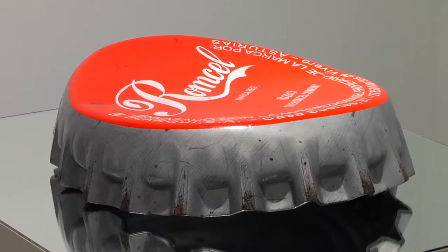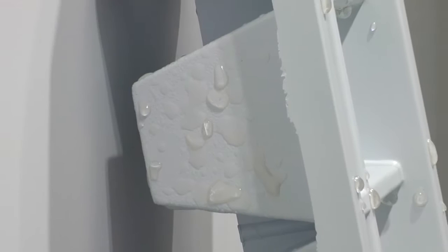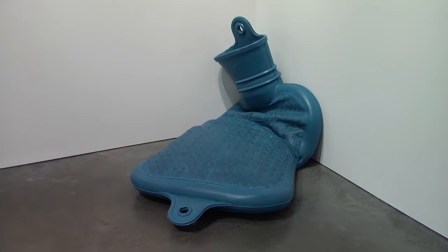I always use unexpected materials. The metal bottle cap, for example, is made of resin and foam board. The ice cube tray is not made of plastic. The hot water bottle is not made of rubber. Never made from a mold, each work is absolutely unique.